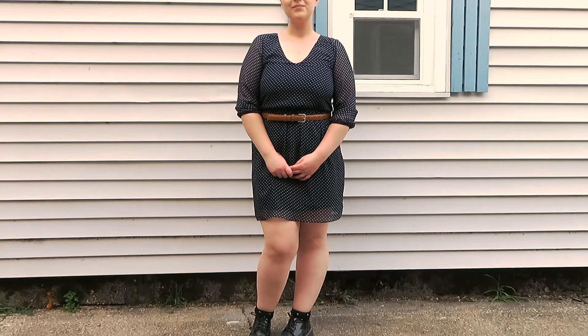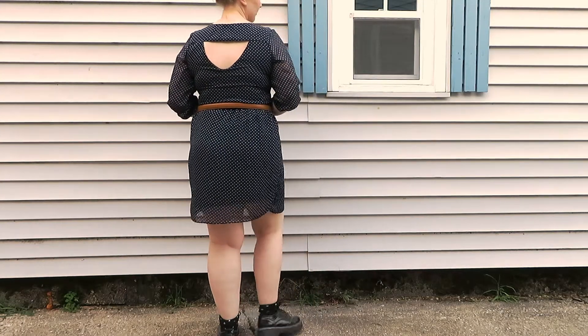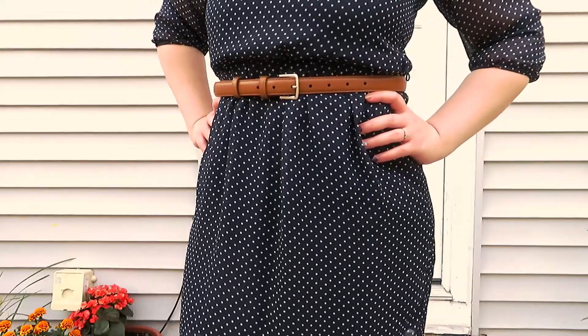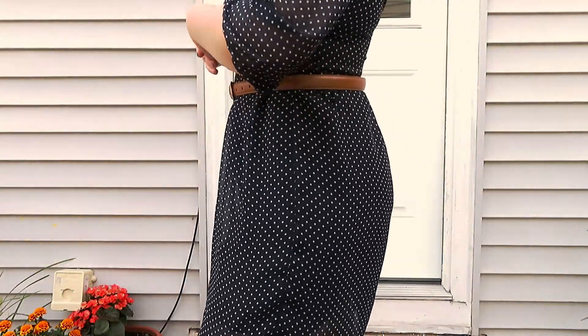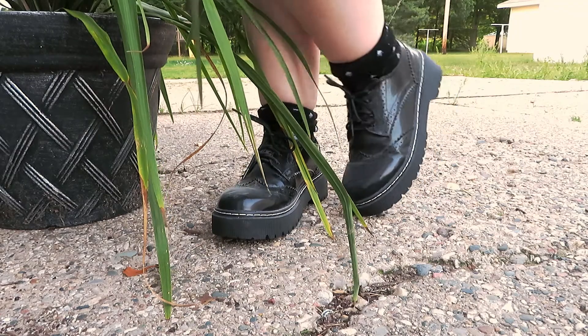Outfit number three was a more formal look. I found this beautiful navy blue dress with white polka dots, and I wanted to dress it down, so I paired it with a brown belt, as well as some long design socks that I rolled down, and my shiny creeper style shoes.